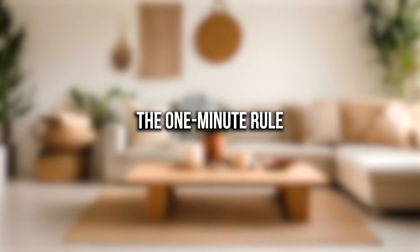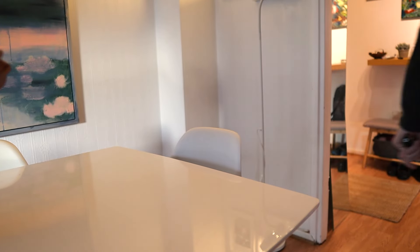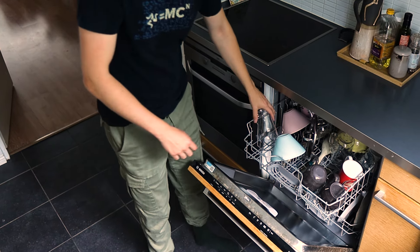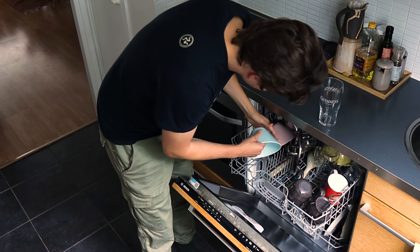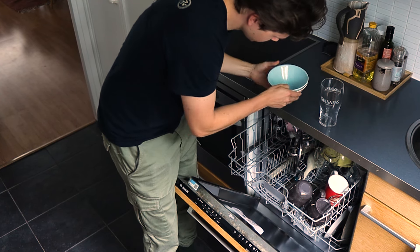Number one: the one minute rule. If something takes 60 seconds or less to do, tackle it right away. It's amazing how much mental space you free by just getting those quick tasks done. For example, if the dishwasher has finished its cycle or it's time to take out the laundry, just go ahead and do it now. You can even stretch this to two minutes — it's not about having a timer.